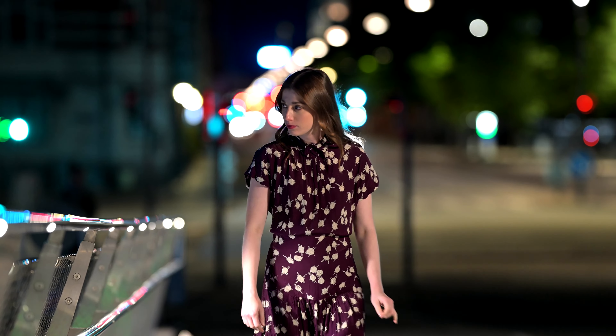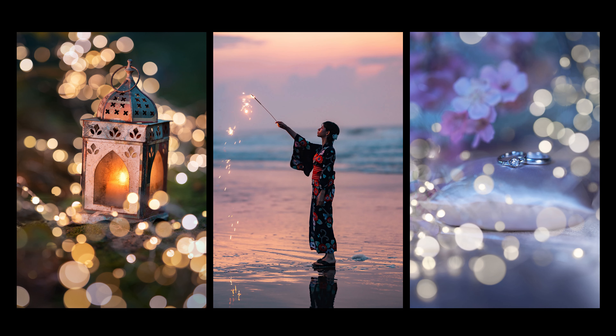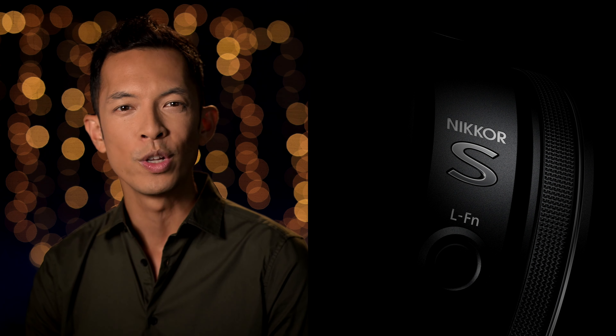And when your subject moves, the cutting-edge multi-focus system powered with the precision of dual STM motors captures everything from close subjects to portraits with super high resolution, confirming not only its S-line status but its own special distinction among all elite Z series lenses.